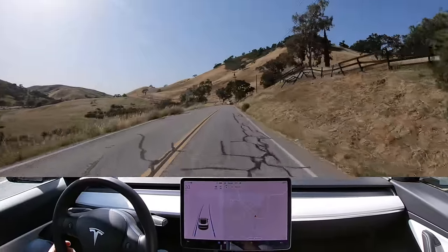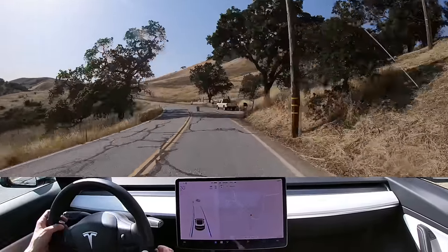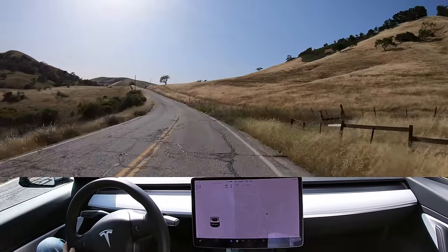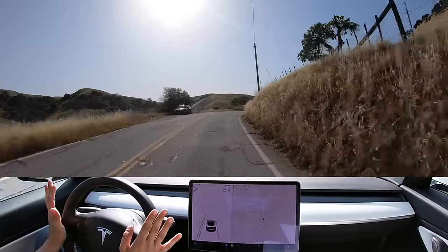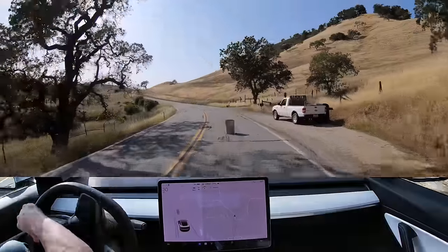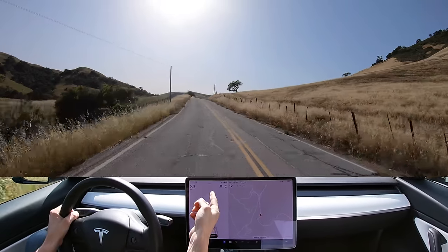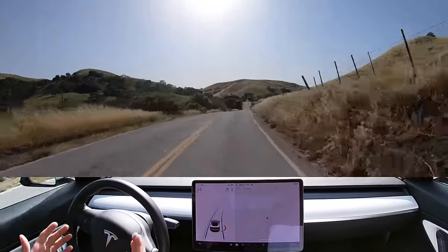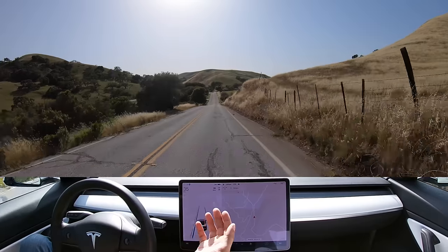On this one we've got a garbage can, because we do know that it detects garbage cans, so it should in theory stop for this one. Again, I didn't do any of the acceleration or braking — on that one it was just steering. It missed the garbage can. It sees it on the screen but it doesn't slow down and avoid it.